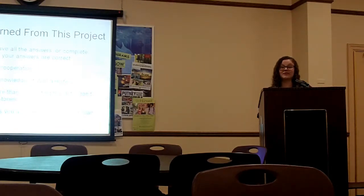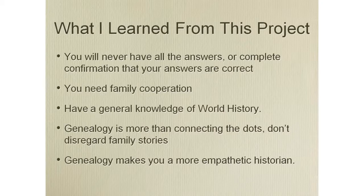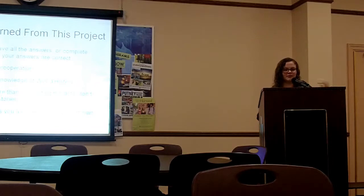This project was a huge learning experience for me. I learned that you will never have all the answers and you need to accept that — sometimes it's okay to make conclusions and go with your gut. I learned that you need family cooperation because they're the ones who give you the leads on where to go and where to start. Having a general knowledge of world history is obviously very important, because you might find out that you're Polish and not German. Genealogy is more than just connecting the dots — the most fun part is learning about your heritage and your family and having a connection with them. Genealogy gives us a greater connection with the past and with history.